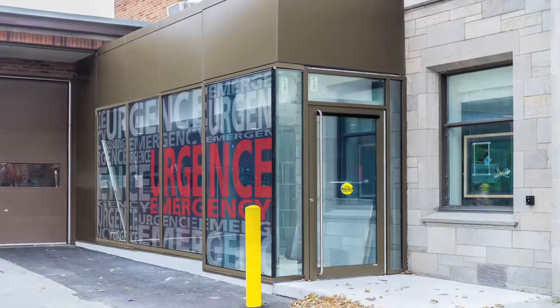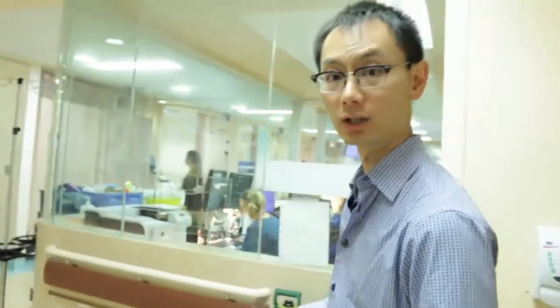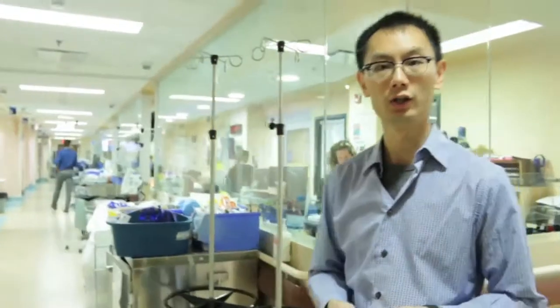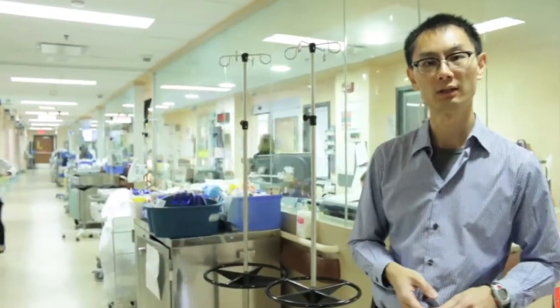An important part of the renovation here at St. Mary's was that we wanted to try to maximize the space for patients in order to have greater privacy and confidentiality for them, and also to allow people working in the emergency department more space to care for patients. We really concentrated on trying to have as much space as possible for patients and caregivers.